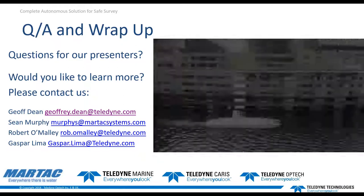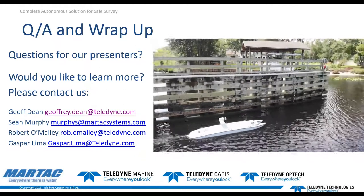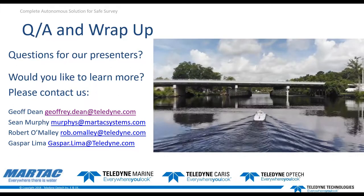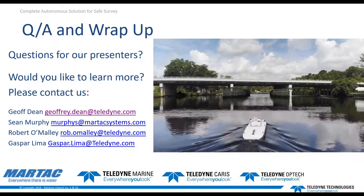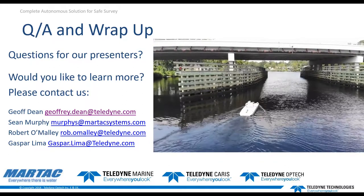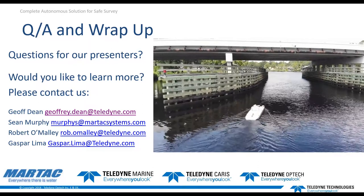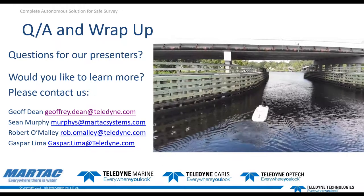Next question for Tom regarding the vessel: what is the runtime of the USV used in this demo? Tom: The runtime — assuming you mean endurance — is anywhere from six to twelve hours depending on what you're running.